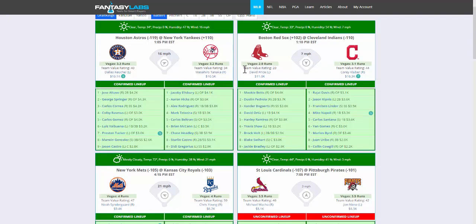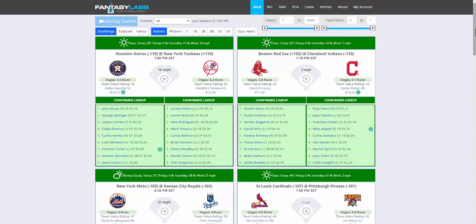The second reason I wanted to make this video is to introduce this team value rating that I created. It's a 0 to 100 metric — a simple rating of how much value an offense offers. It considers two things: one is the Vegas implied run total, and second is the salaries of the players who are in the batting order. Because both of those things can change throughout the day, the team value rating you'll see will also change.